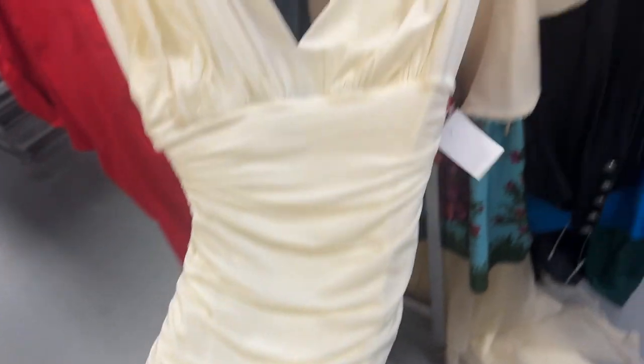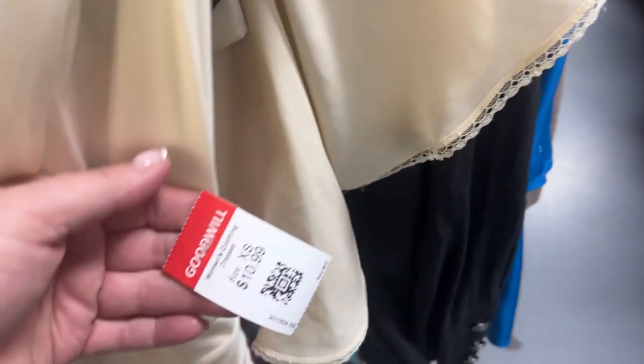BCBG — not all that brand is created equal — $10.99. I really like this one, so that goes over there.